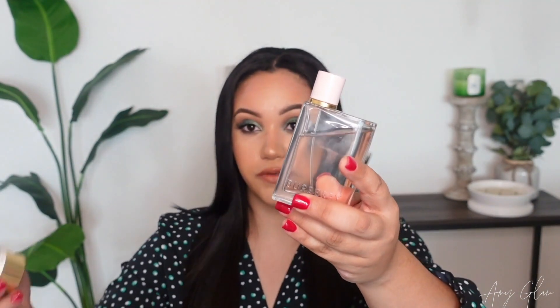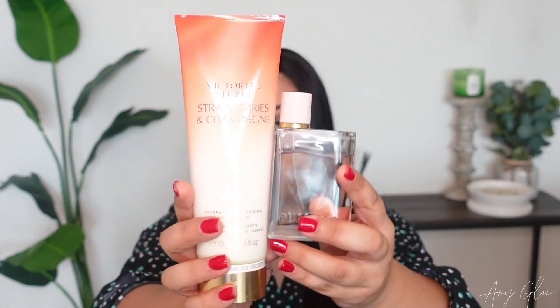The first combo I'm sharing is Burberry Her paired with Victoria's Secret Strawberries and Champagne. These two go together so beautifully. The Strawberries and Champagne lotion is so sweet and takes me back to high school days, and the Burberry Her adds a grown-up touch so it's not too juvenile. I wore it to bed and it smelled so fresh, juicy, and sweet — I've been making a bigger dent on my Burberry Her because I'm addicted to these two together.